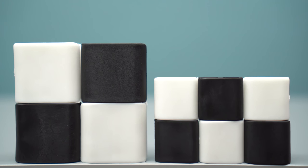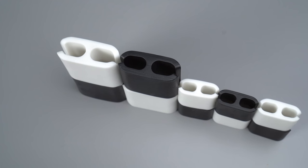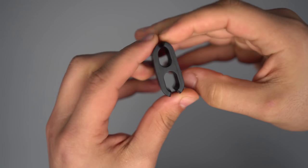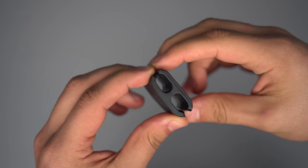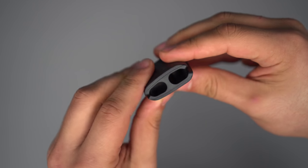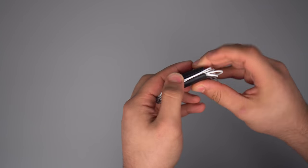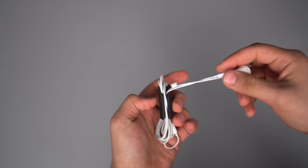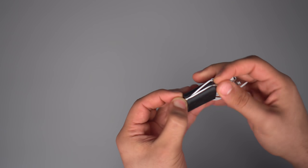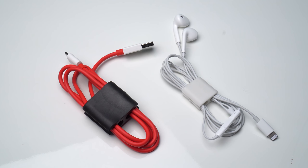Next we're going to switch things up and talk about organization. If you watch the channel at all you'll know that organization and cable management is a big part of who I am, and I'm always on the hunt for inexpensive yet effective ways to improve cable management — and that's where these cable clips come in. It's a simple solution to one of my most annoying pet peeves, especially when traveling. I usually carry several smartphones, a tablet, laptop, earphones, and headphones. With these clips I can organize all my cables into a much smaller space and ensure they won't get damaged or tangled. The best part is they're extremely cheap at about $5 and they make great gifts for clean freaks in your family.